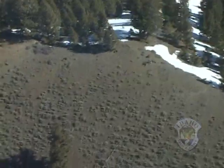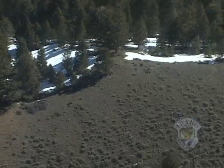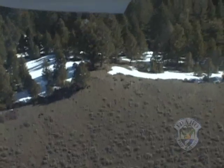Today, the wolves are visible from the air, loafing on a ridgetop. They're difficult to spot with an untrained eye, but look closely — one, two, three wolves enjoying the spring sunshine.